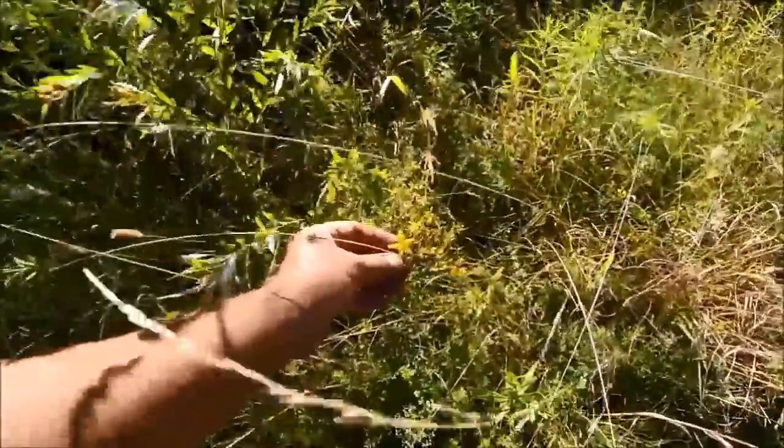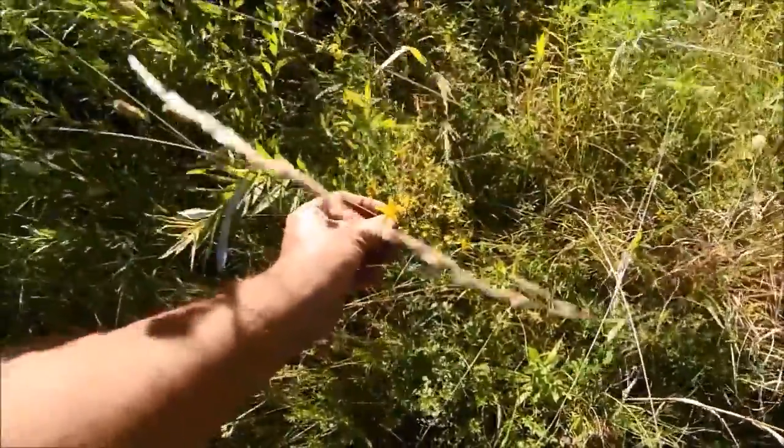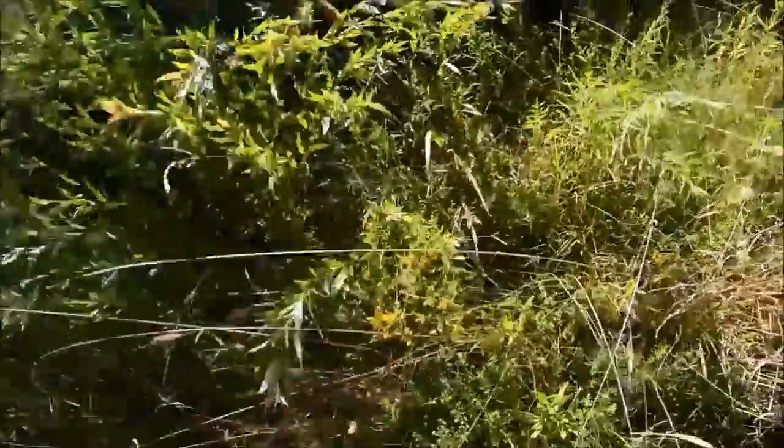That is St. John's Wort. I don't know if they work that or not, but that's what that yellow flower is. That's what they make antidepressant out of.